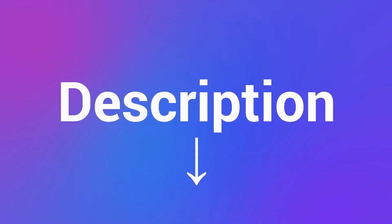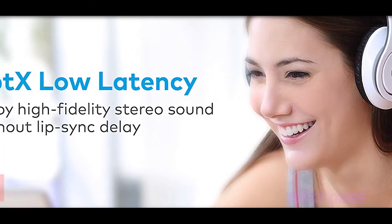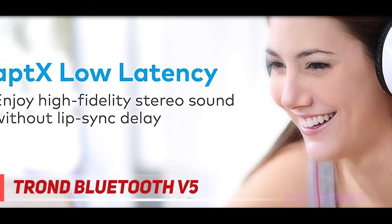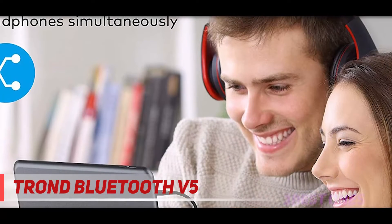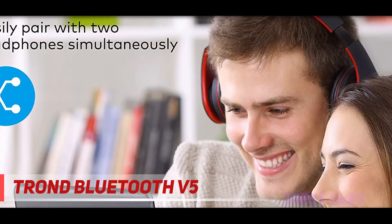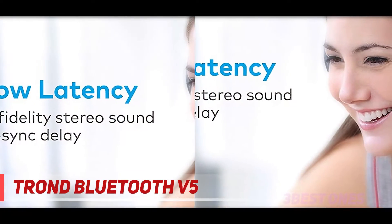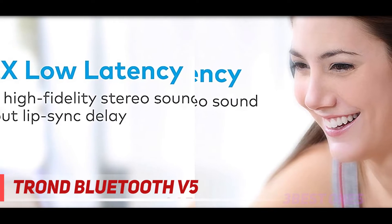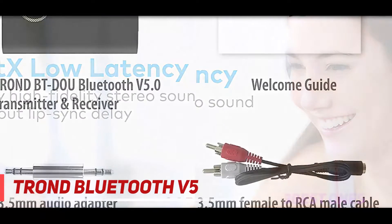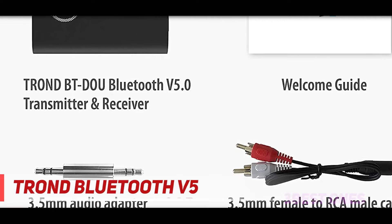Check out the description for more information and the latest price. Coming in at number two is the Tron Bluetooth v5. This is a quality transmitter that will enable you to stream audio for long hours. Tron features a 160mAh rechargeable battery that lasts up to eight hours. This receiver features modern technology that lets it transmit audio wirelessly, making it great for high quality wireless music.